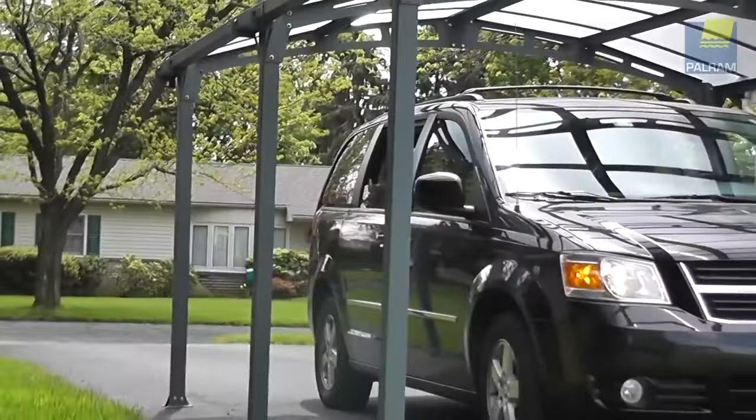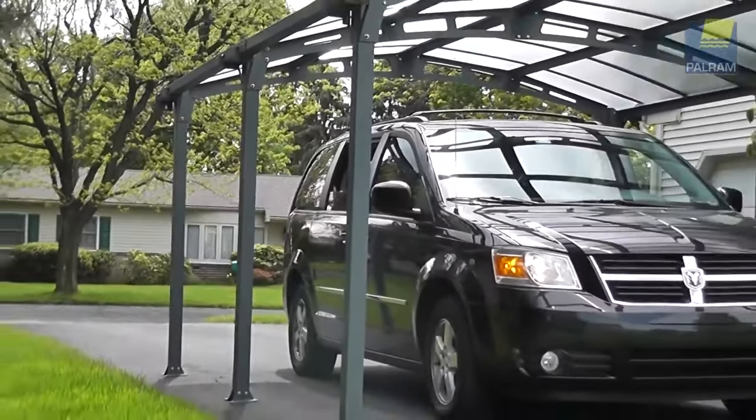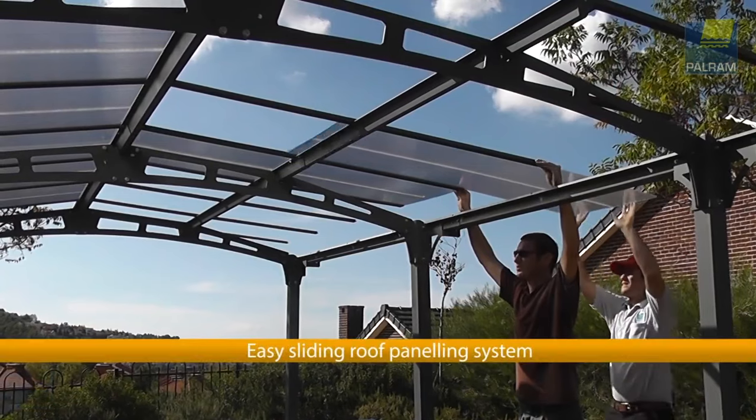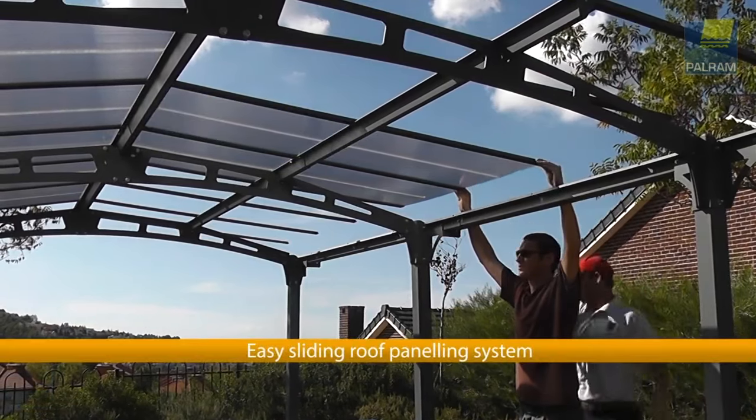They do not turn yellowish over time and are shatter resistant against changing weather conditions. The screw-free roofing system is crafted with a leak-free glazing, while the built-in gutters and 2-inch gutter outlets collect and channel rainwater.